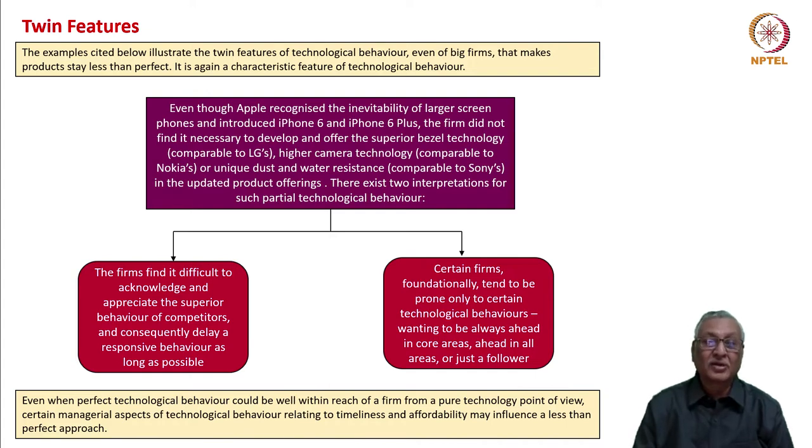Apple has certain benefits of this technological behavior. Even though Apple recognized the inevitability of larger-screen phones and introduced iPhone 6 and iPhone 6 Plus with large screens, the firm did not find it necessary to develop and offer the superior bezel technology of LG, or higher camera technology comparable to Nokia's, or unique dust and water resistance comparable to Sony's. Apple recognized only one facet of the evolving smart device technology — that is the larger phone structure.